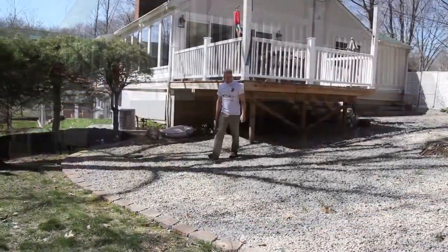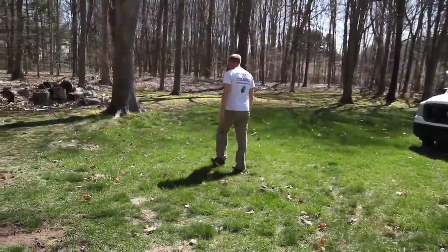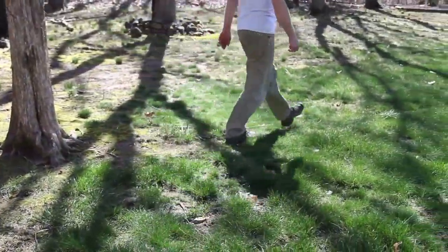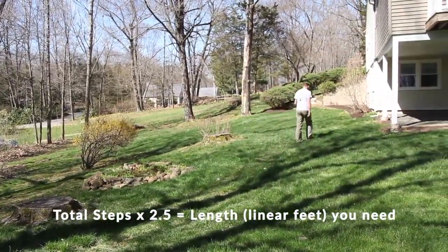Start from one end of your home and walk the entire perimeter until you reach the other side of your home. Count your steps and walk casually, not heel to toe. Multiply that number by two and a half and you'll get the size of the kit you'll need in linear feet.